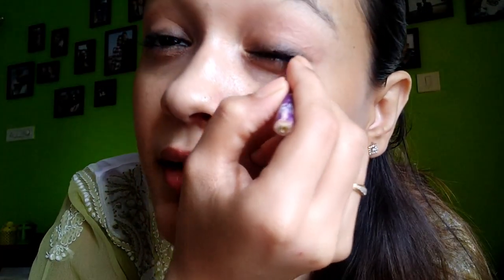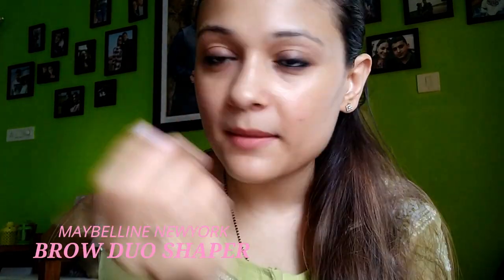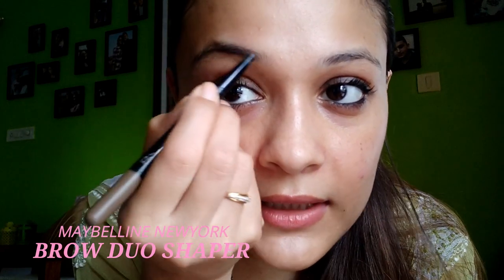Now I'm going to use a mascara. I will be applying it on my upper lashes and the lower lashes — lots and lots of mascara. Now I'm going to do my eyebrows. This is the product by Maybelline — I will leave all the product names in the description box.